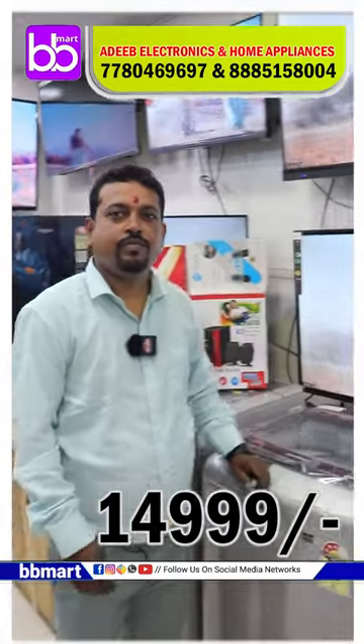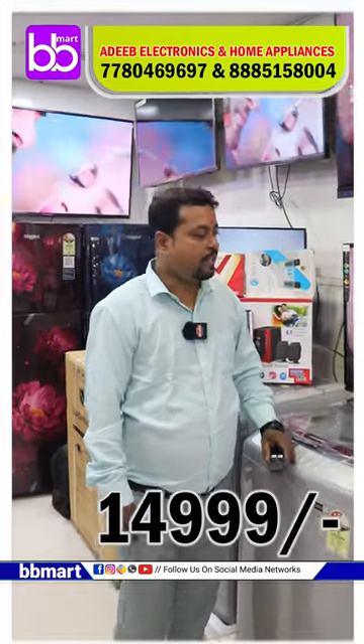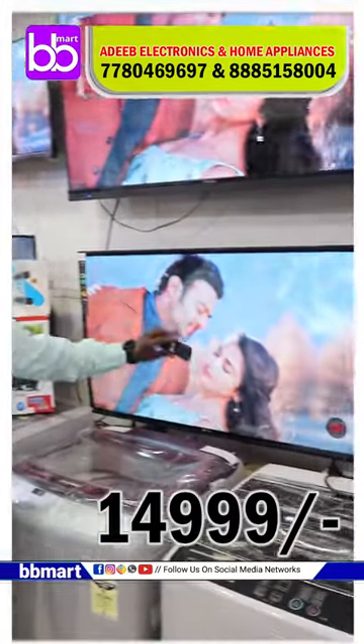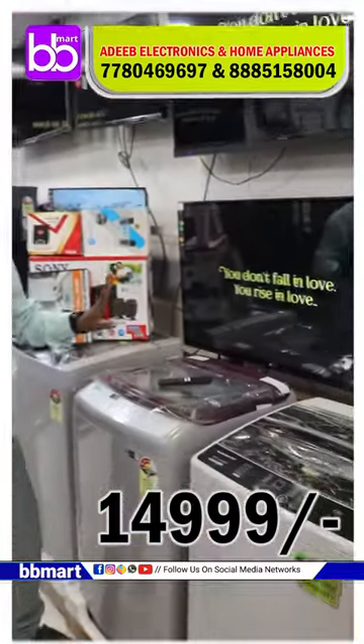Hi Anna. Hello. So Anna, how did you tell us about the L&A version on August 15th? In the 46 model, it has a little bit of protection glass. Even if you use it, it will not be damaged. This is a Smart Android TV.